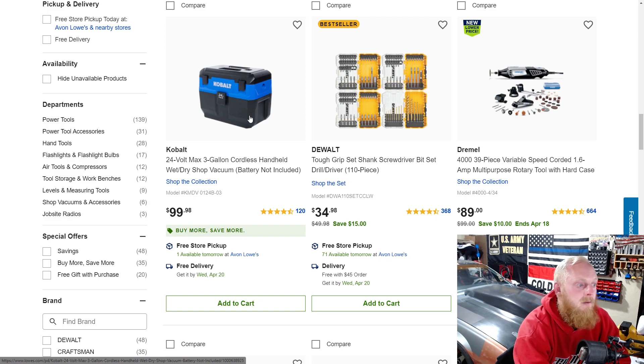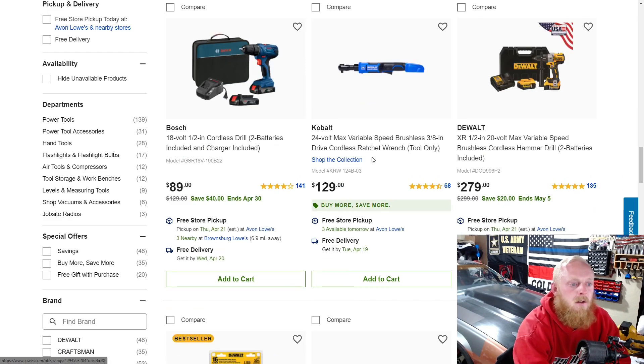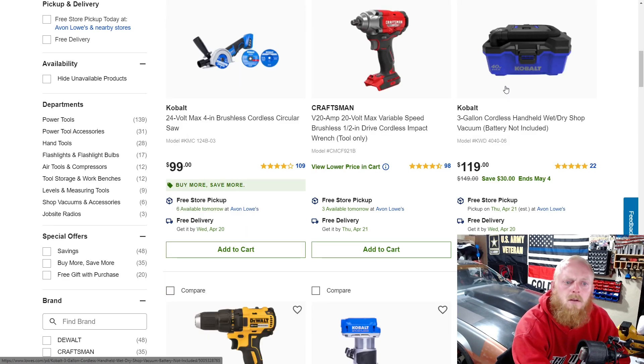First time seeing this: a Cobalt 24-volt cordless wet/dry shop vac for $100 — haven't seen that one before. There's also the Cobalt cordless ratchet at $130. I have the Milwaukee cordless ratchet and really enjoy it, but the Cobalt one just seems really big to me compared to others on the market. There's also a cordless shop vac for $120 — I didn't even realize Cobalt was offering these.